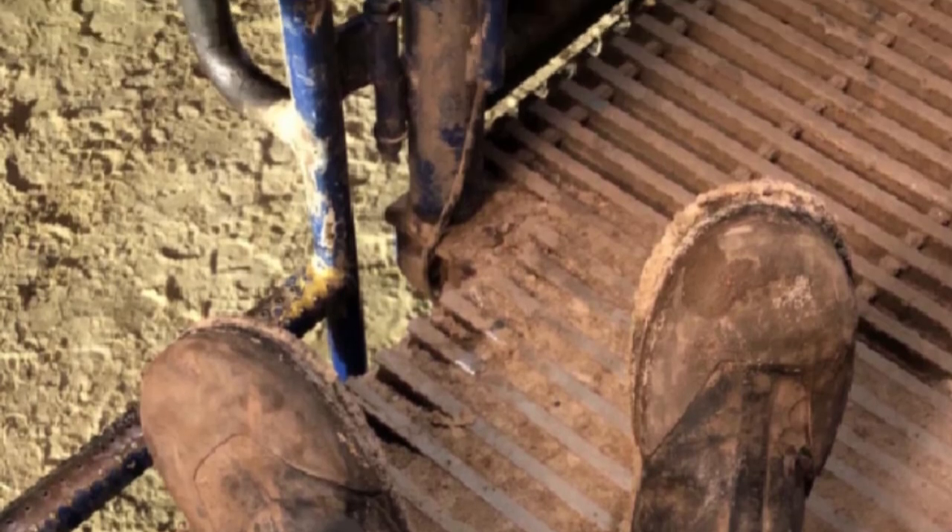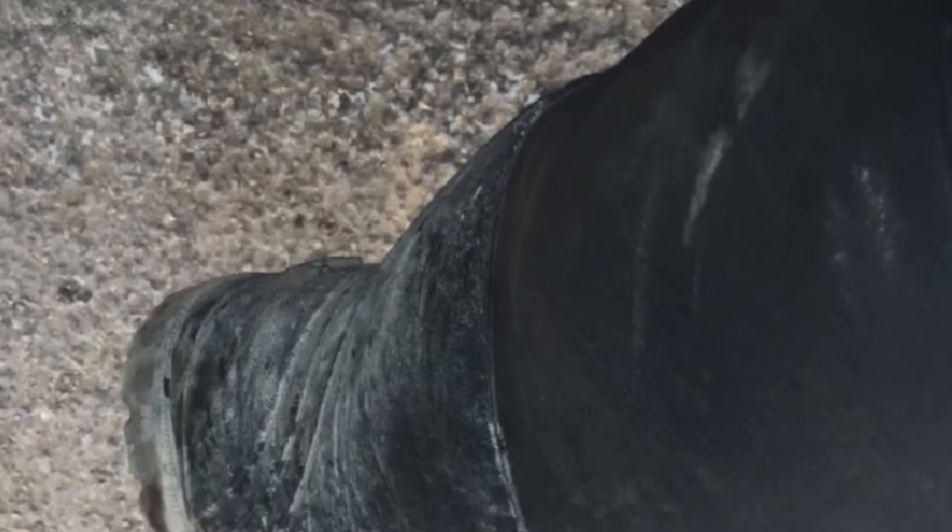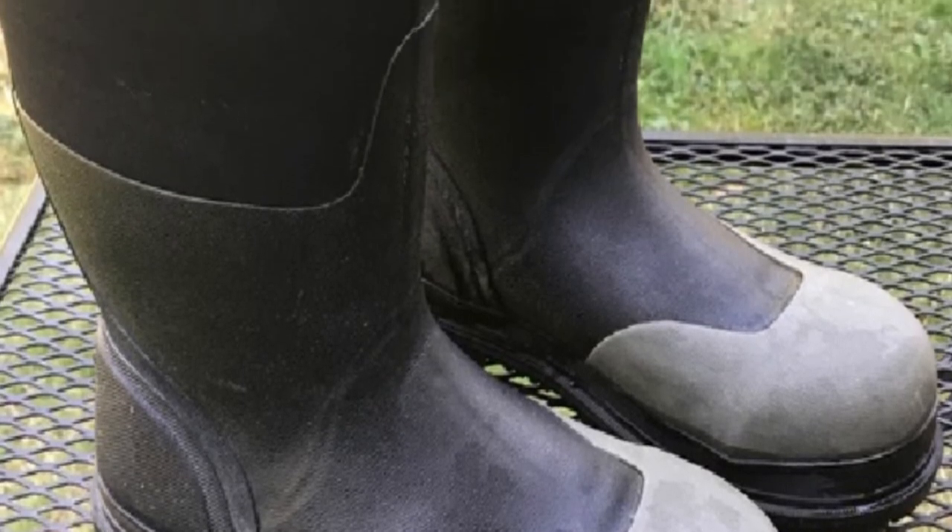Steel toe boots keep your toes safe from crushing injuries and falling objects when working in the oil fields. These boots are preferred by oil field workers who may encounter any number of changing environments during a shift — cold, water, snow, and mud — keeping oil field workers on the job and comfortable.